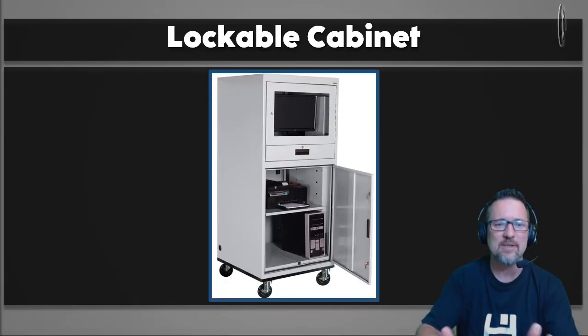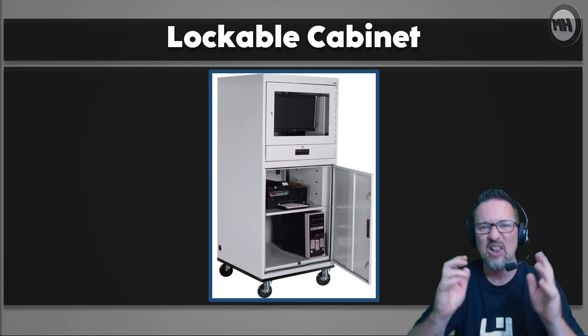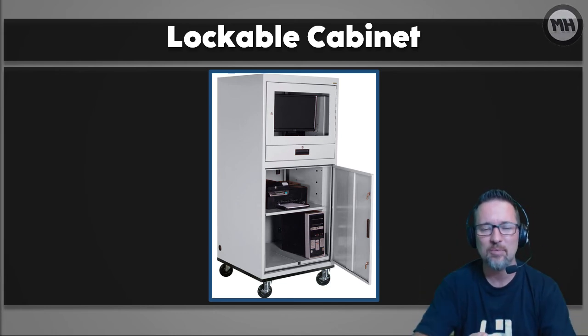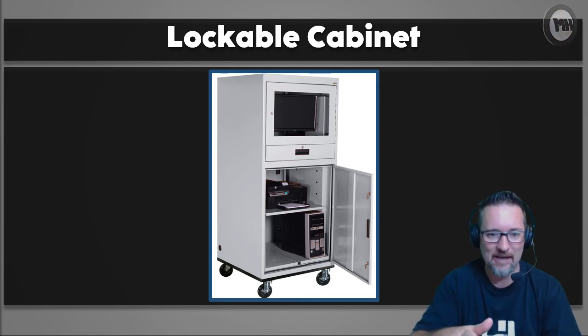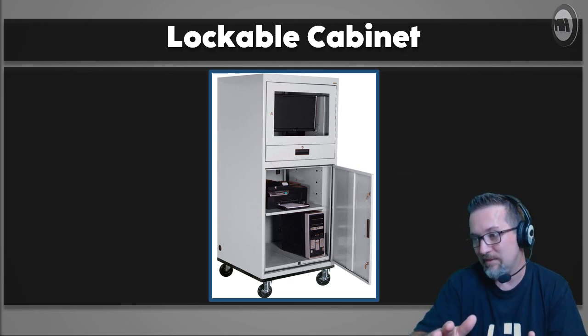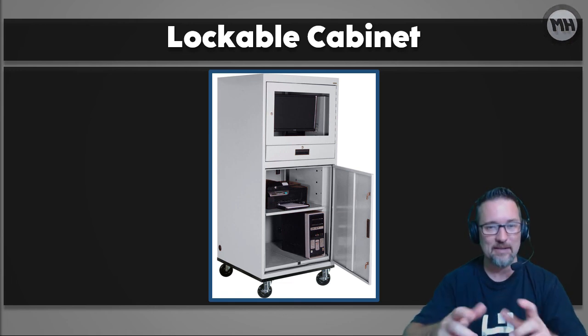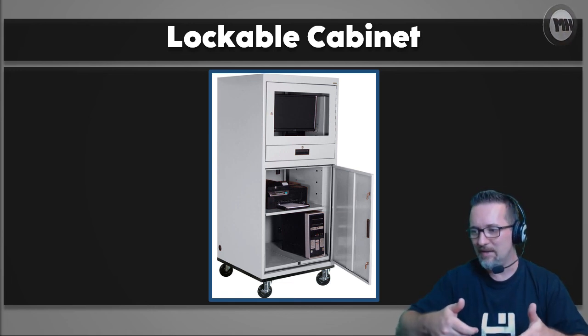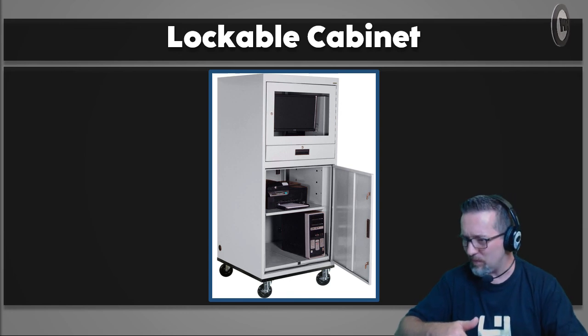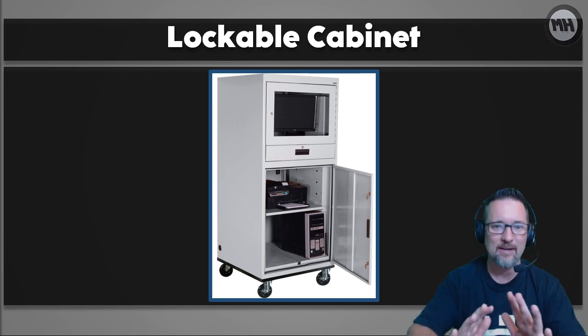Last but not least is the lockable cabinet. If all else fails, lock it in a safe or a lockable cabinet like this one. You can see everything is locked up — it's got wheels, a screen you can't touch, a keyboard and mouse in a drawer that comes out, and even a printer and the desktop unit at the bottom. You can lock it all away nice and safe.